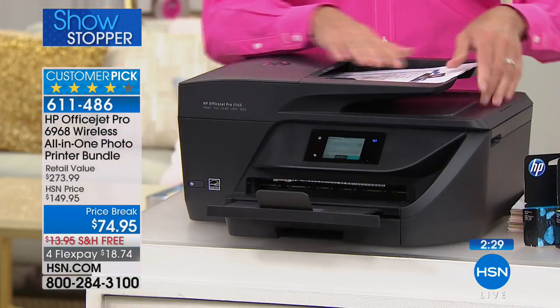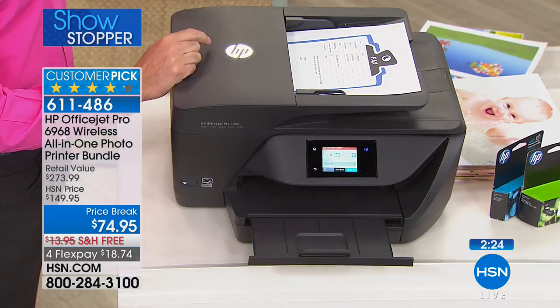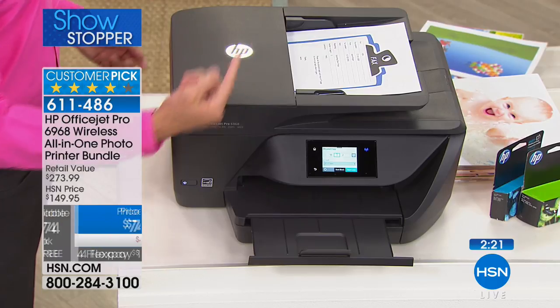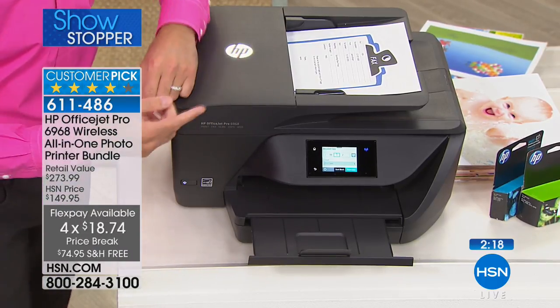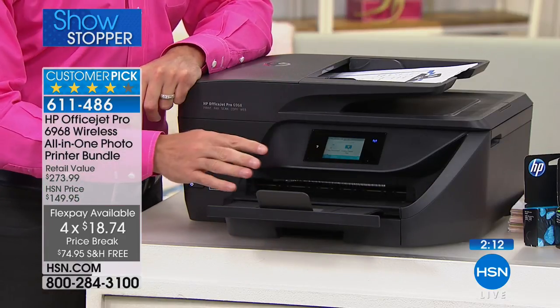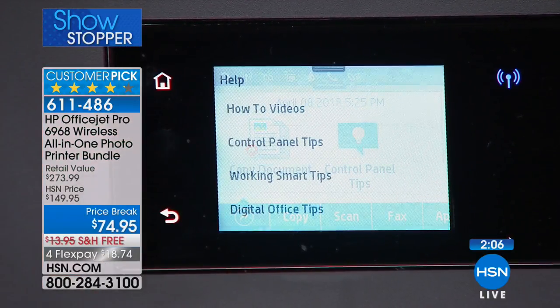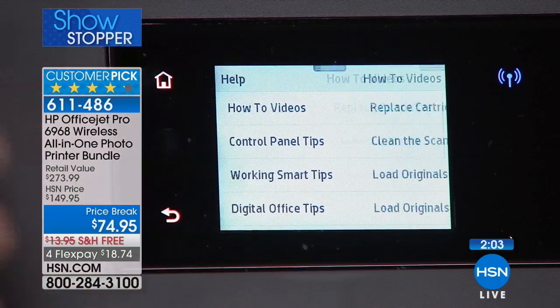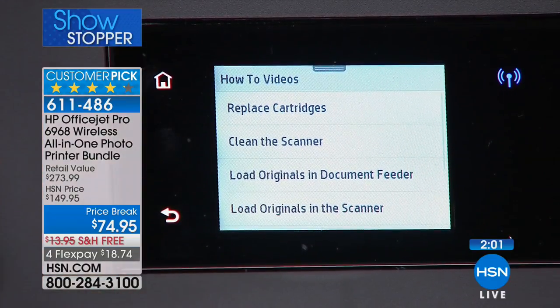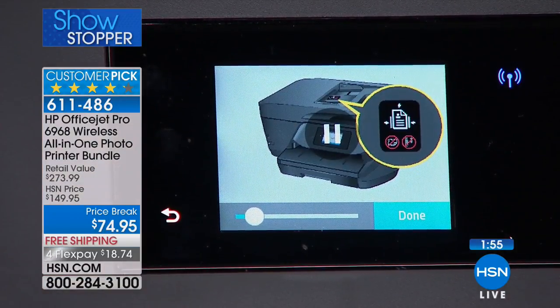This one has a 35-page auto-document feeder. So if you're printing, copying, scanning, you don't have to go one page at a time — you've got an auto-document feeder, which means it saves everything as one file. When you scan it, it saves that PDF as one file instead of eight different files. Another really nice thing — do you see this big, beautiful color screen? The color screen makes things so easy. If you're wondering how to do something, you just press the question mark and there's a list of how-to videos — how do you replace cartridges, clean the scanner, load originals into the document feeder — and it plays a little video for you on how to do it.